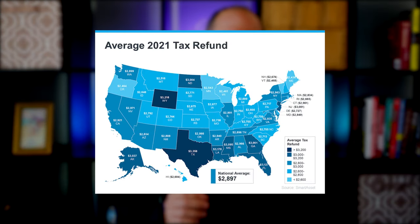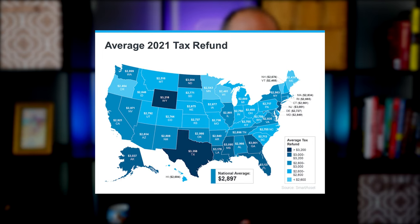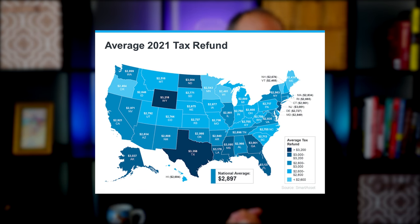Smart Asset estimates the average American will receive a $2,897 tax refund this year. The map here shows you in a little bit more detail estimates by state. If you're getting a refund this year, here are a few tips to help your home purchase or sale this season.